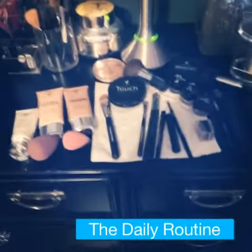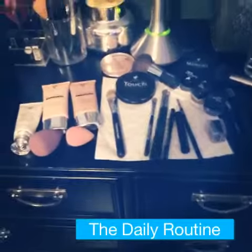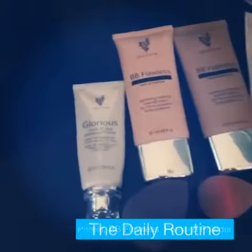Hey, so this is my quick face routine in the morning. I've got my primer right here — Glorious Primer.